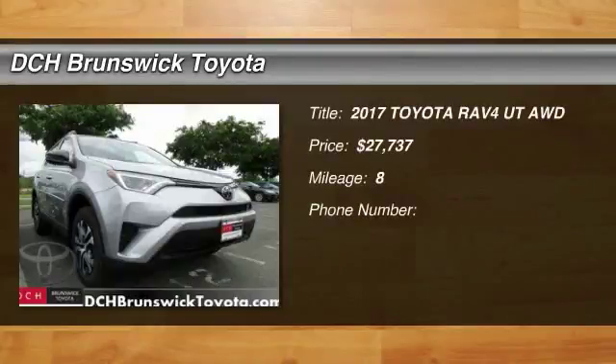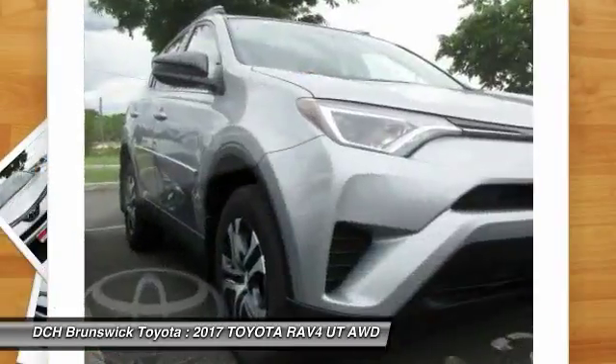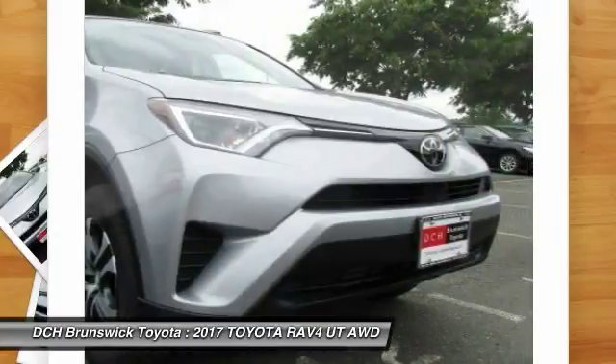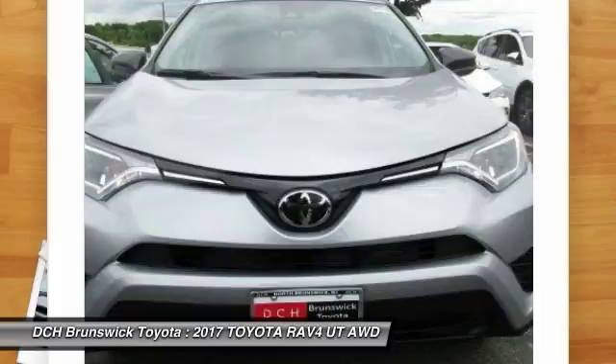Take a ride in the 2017 Toyota RAV4. The RAV4 is one of the most fuel-efficient SUVs in its class. Versatile and efficient, RAV4 mixes the comfort and drivability of a sedan with the benefits of an SUV.